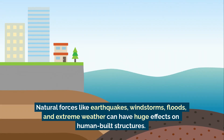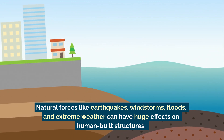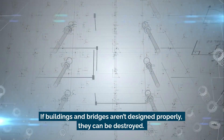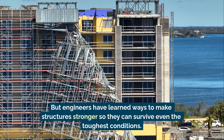Natural forces like earthquakes, wind storms, floods, and extreme weather can have huge effects on human-built structures. If buildings and bridges aren't designed properly, they can be destroyed. But engineers have learned ways to make structures stronger so they can survive even the toughest conditions.